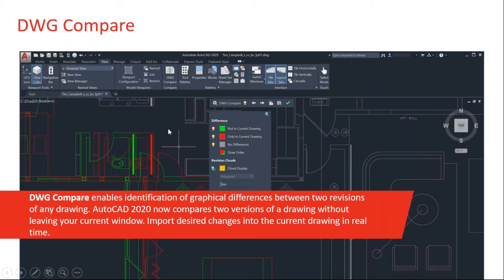And then DWG Compare. Most of us have been in a situation where we had two different drawings and were trying to figure out what the difference was between them. Maybe they have the same name but are in different directories or on different networks. There have been a variety of ways we've managed to get around this — maybe you used Design Review or a third party application. But now with AutoCAD 2020, DWG Compare is built right in. They actually put it into 2019, but they've really enhanced it in 2020.